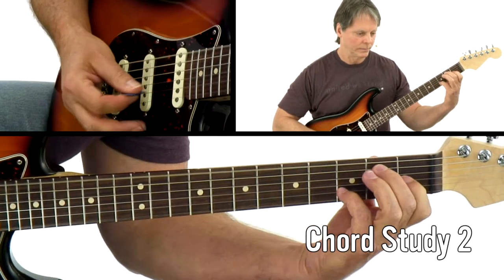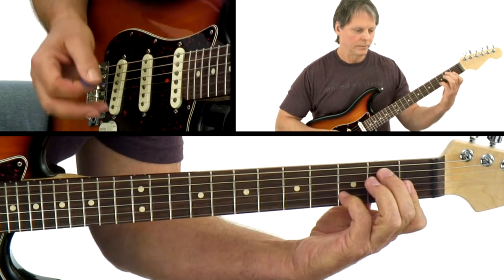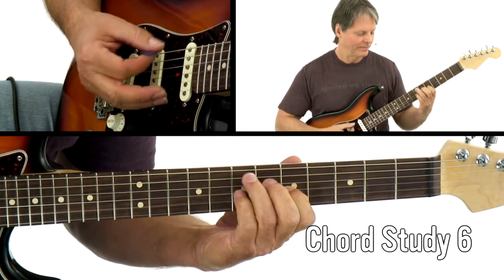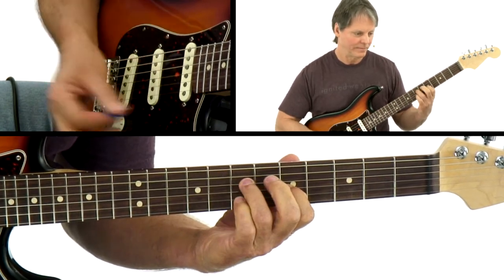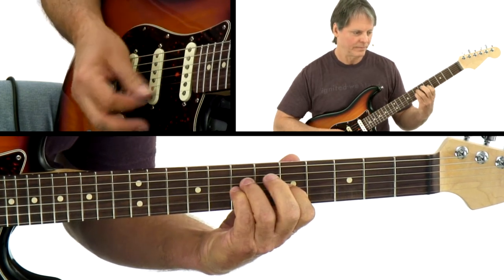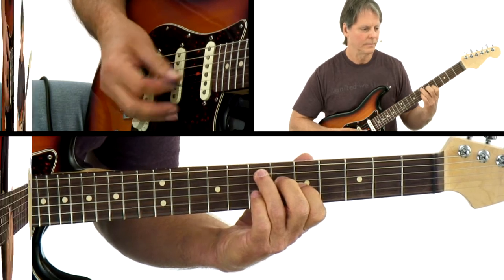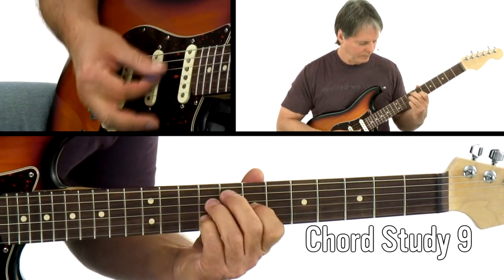Each individual edition in this Guitar Lab series features 15 studies focused on a particular application of chords. I designed this series to provide you with unlimited creative options for crafting interesting and compelling rhythm guitar parts. Across the series we'll explore essential and exotic chord voicings, all-purpose substitutions, creative approaches, and performance techniques. This pack of 1-minor 5-7 bands focuses on voice leading.